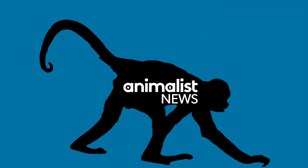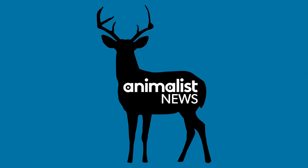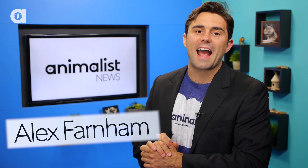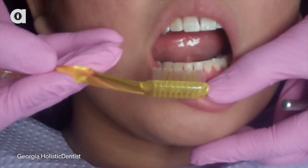Did you know that we used to use animal hair to brush our teeth? Hey, what's up guys, I'm Alex Farnham and this is Animalist News Fun Facts. We all use toothbrushes every day, right? Well, hopefully. But not many of us know their origin.